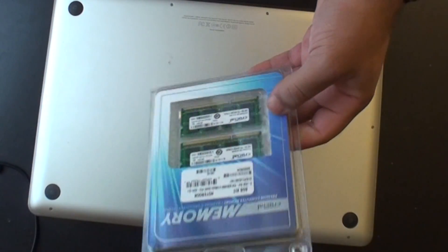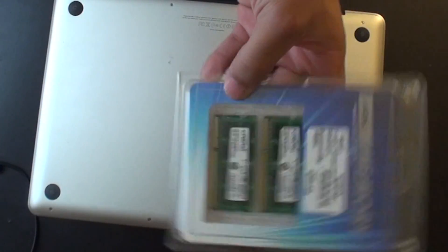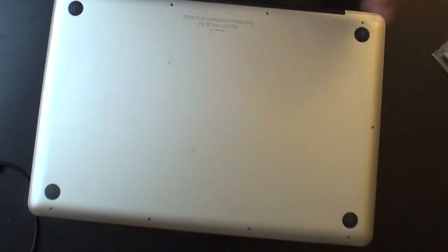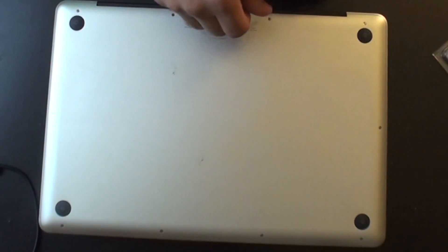I doubled the RAM and added a faster hard drive. I'm about to crack open my 2011 MacBook Pro and put in some new RAM. I'm going to be putting in 8 gigs — it's going to be a jump of 4 because I already have 4 in there, so it's doubling my RAM. I've been having some performance issues so I was hoping this would alleviate that.